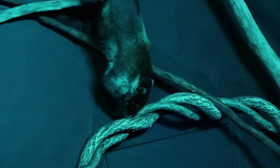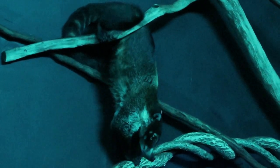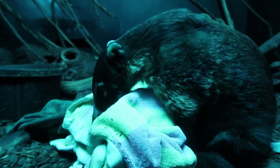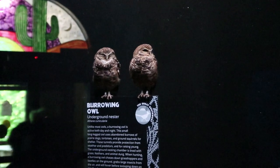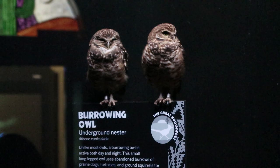These critters are called coaties and they are the cutest things. They're like mixes between raccoons and lemurs. They have big sniffers. This is like a Pokédex entry right here. The owl's right on top of their own sign.